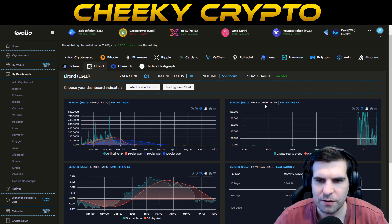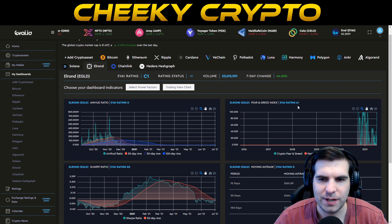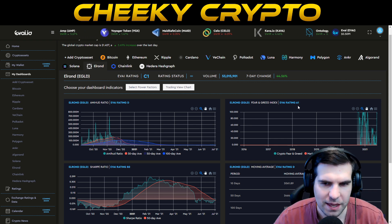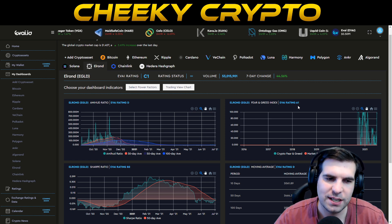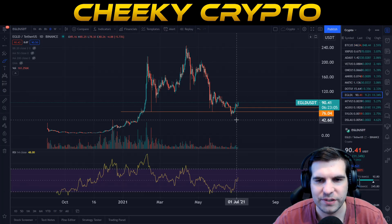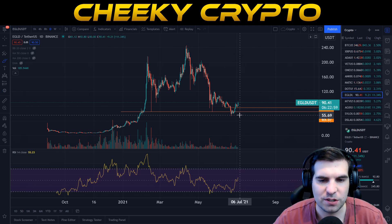From a fear and greed index point of view we're up at a rating of 1. A rating of 1 for fear and greed when Bitcoin and Ethereum are all rated D is quite unusual, so there is very little fear here for Elrond and eGold according to the artificial intelligence from EVI. When we actually take a look at the chart, you can see just how accurate it was yesterday — saying things were looking pretty good for eGold and likely to continue the motion to the upside.